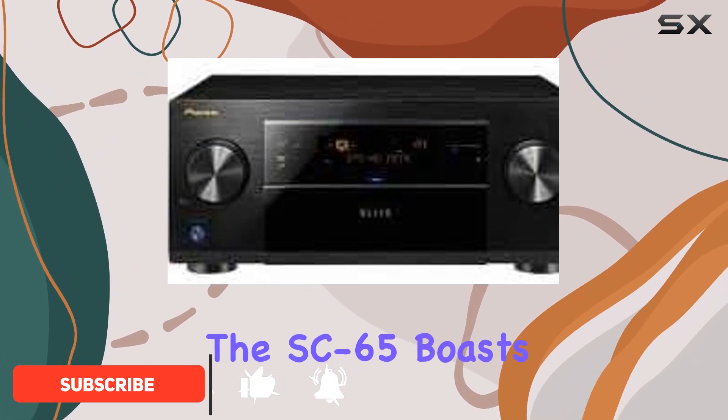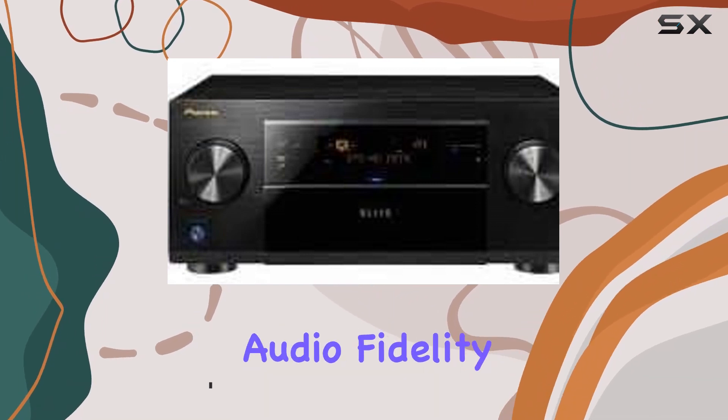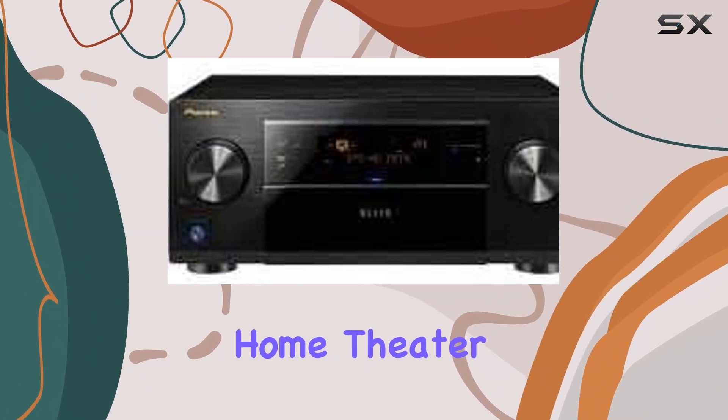The SC65 boasts THX Select 2 Plus certification, a testament to its exceptional audio fidelity and power. With 9.2 channels of Class D3 amplification, it delivers an unprecedented home theater experience.